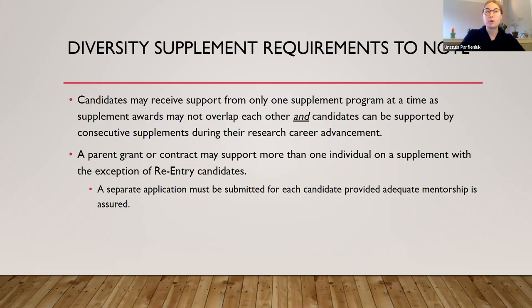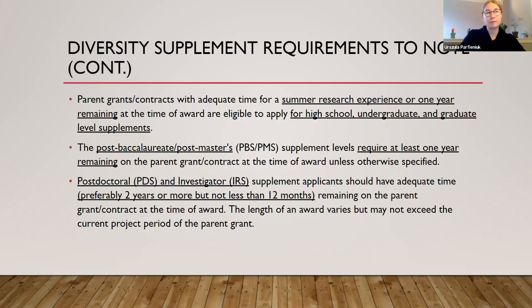When you can apply for a diversity supplement depends on the candidate. For high school, undergrad, and graduate level candidates, the parent grant must have time for a research experience — a summer research experience or one year remaining on the parent grant. For post-bachelor's and post-master's candidates, there needs to be at least one year remaining. For postdoc and investigator candidates, NIH prefers two years but no less than one year remaining on the parent grant.